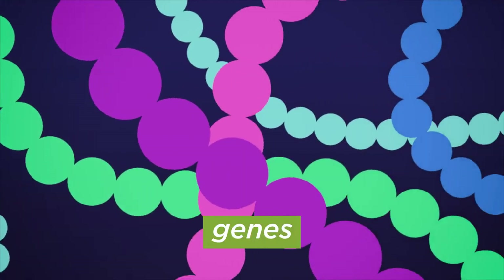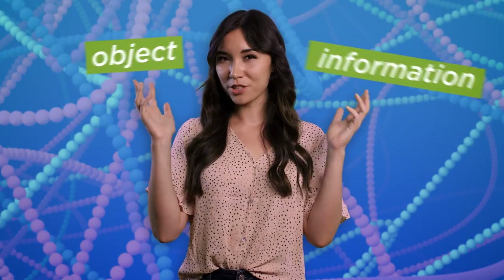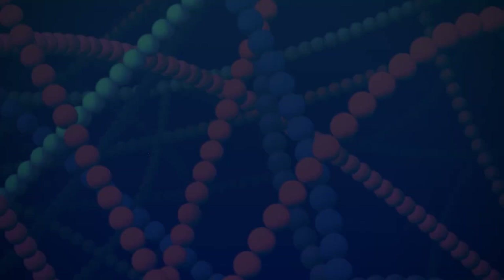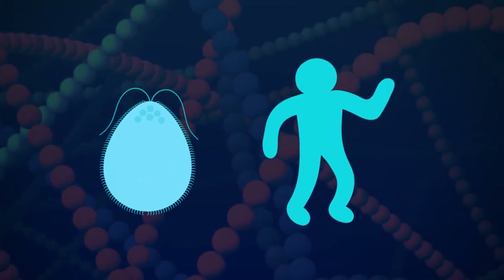Genes are kind of like that too. They're objects and information at the same time. It can be tricky to hold both of these ideas in your head at once, but if you can, it might be a little easier to understand how genes and the traits they make are inherited. And that's true for all living things, from single-celled bacteria to people.